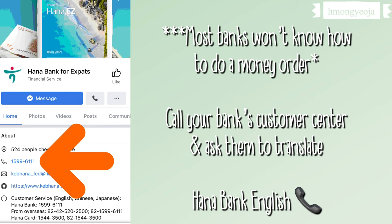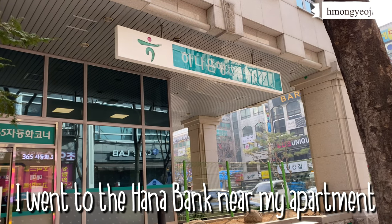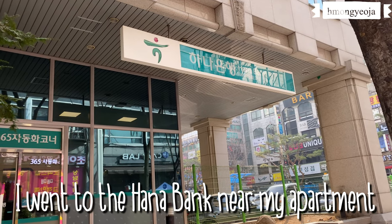Most banks and post offices will tell you that they don't do money orders or that they don't know how to do it. If you go into the bank and the front desk person tells you that, you need to ask to talk to the bank teller. My bank teller also did not know how to complete a money order, but she was able to look up the steps and process it for me. If you need help while you're at the bank, you should call your bank's English customer service number and they can help translate and explain how to do a money order.